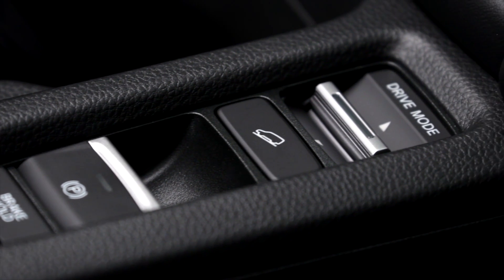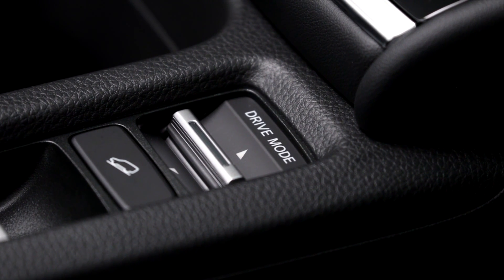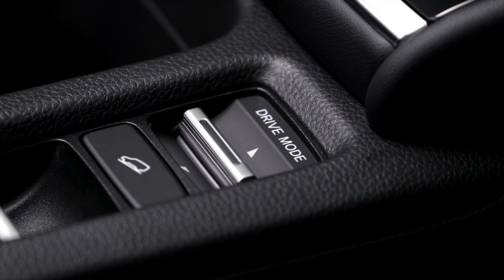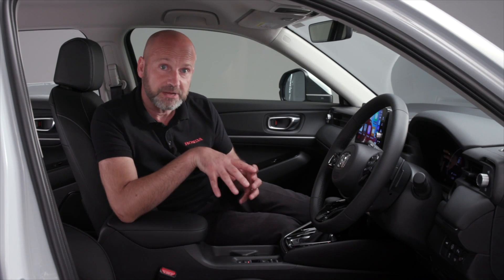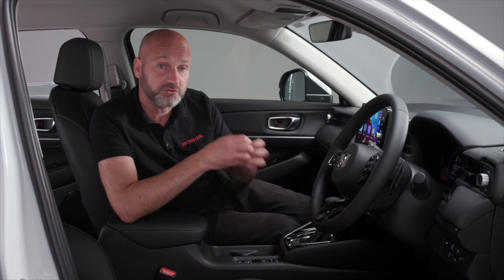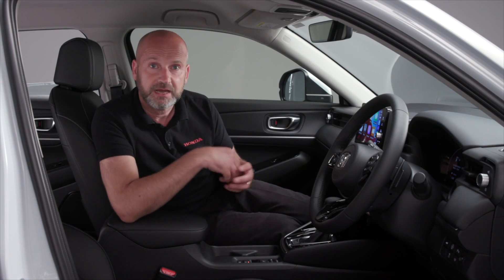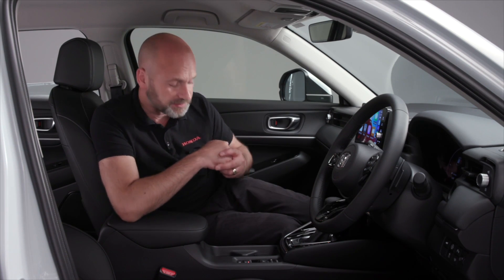Below there we have our drive modes — we can go from sporty to eco drive, either sharpening or softening the throttle response to make sure you've got exactly the kind of drive you want. Remember, the hybrid system will always dictate what is the most efficient way to drive the power, but you can adjust it for the sharper or softer throttle response.